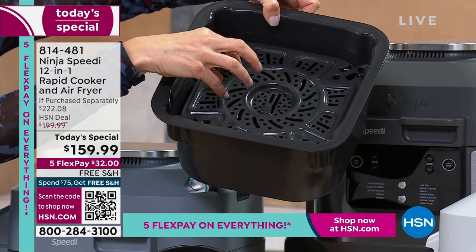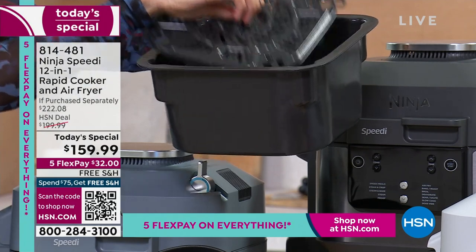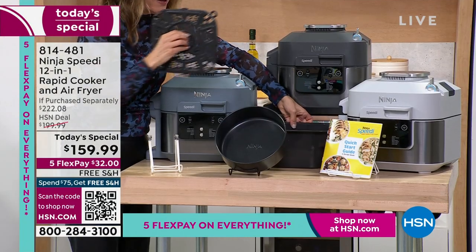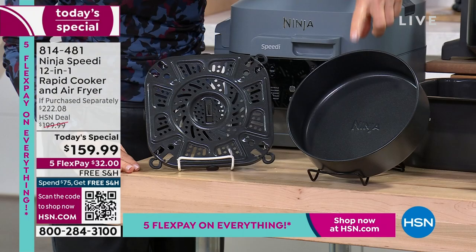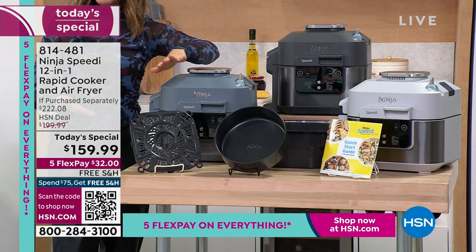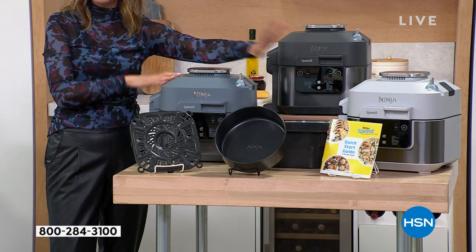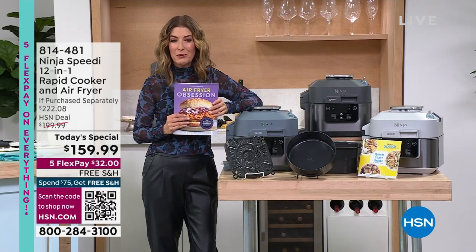Your chicken, shrimp, salmon, or tofu all stays crispy on top while you cook your rice, beans, quinoa, or noodles on the bottom. You get the crisper tray, and only at HSN do you get the bake tray included as a bonus. Everywhere else, this is a $200 appliance. We're taking $40 off the price, throwing in the multipurpose pan, so altogether you are saving about $70 off with free shipping and interest-free monthly payments.